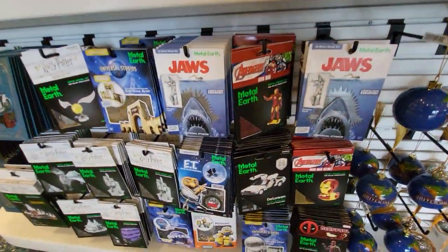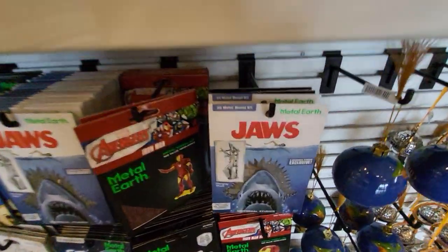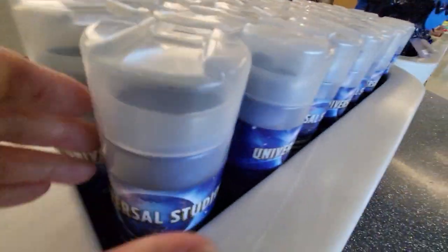I wish they had a Scooby-Doo magnet, but Robbie asked and they don't have it. They have Jaws. Metal Earth metal model kit — I want one. Maybe they'll have a Jaws one. Let's see what's in here.